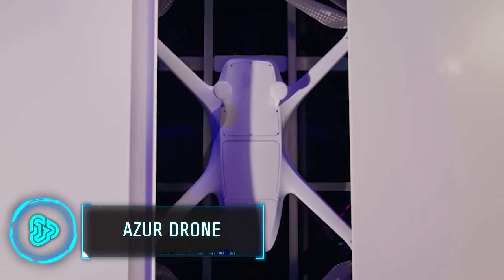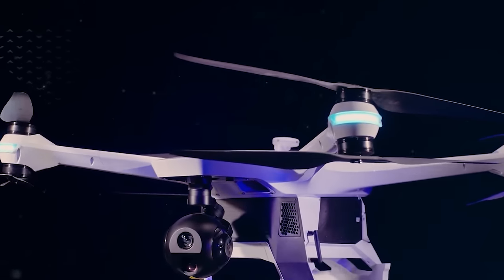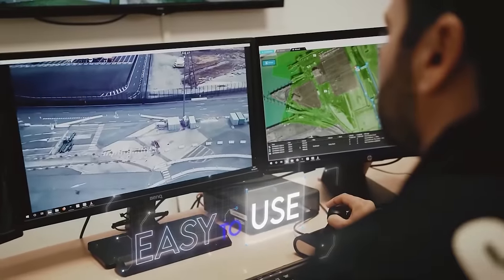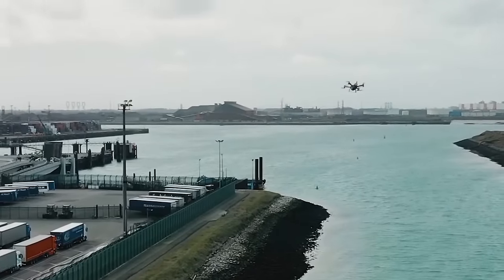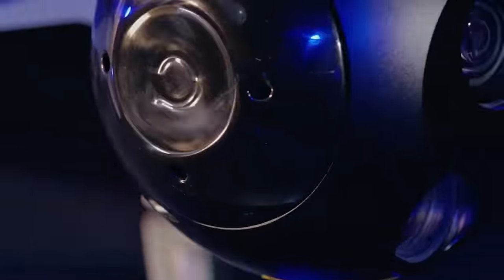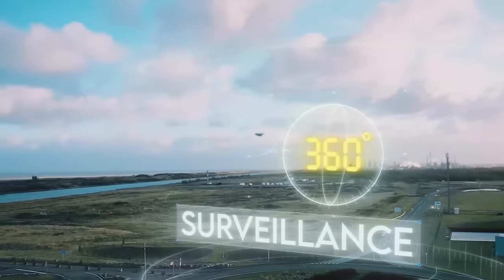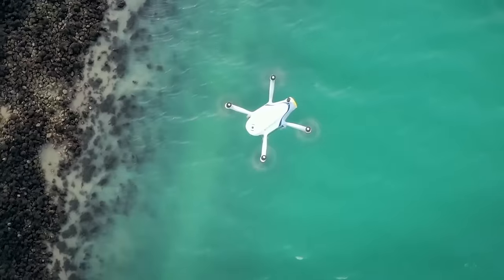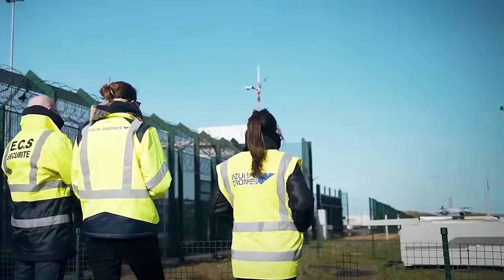Ever wish you could get those epic sweeping aerial shots without breaking the bank on a professional drone? This drone-in-box solution provides a round-the-clock service without human intervention and is particularly useful for surveillance, logistics and drone operator industries. Equipped with a 4K camera, a 30x optical zoom and a 360-degree rotation, it has a maximum flight time of 30 minutes and a maximum speed of 50 kilometers per hour. The drone costs upward of $400.